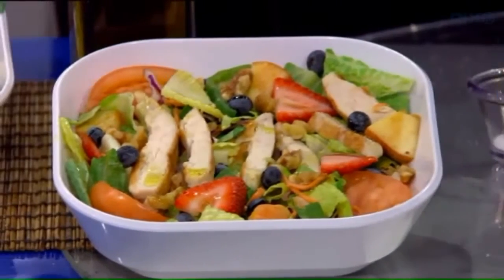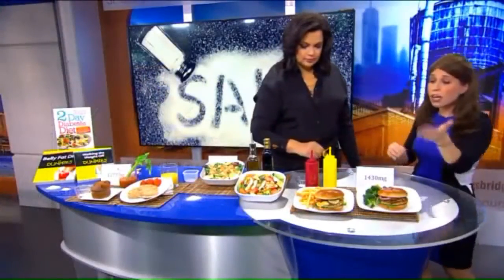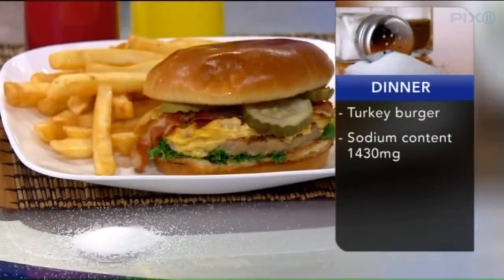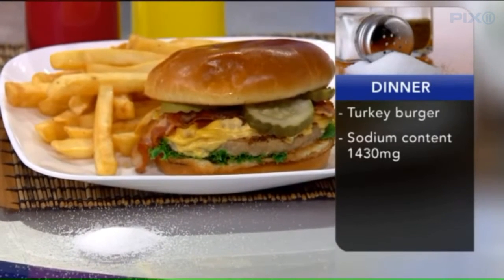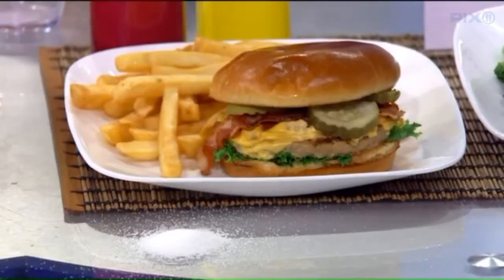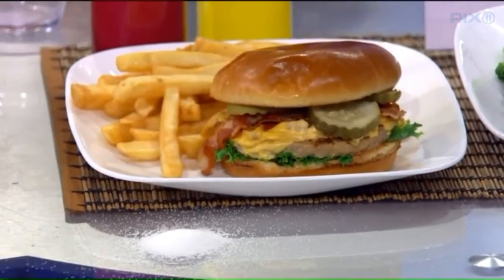Then we have dinner. This is a turkey burger, and you might think a turkey burger equals healthy. But look at all the hidden salt — between the fries on the side, the condiments like ketchup, mustard, even pickles, and of course the bacon and cheese, it's packed full of sodium. Instead, get the turkey burger but stick with grilled vegetables — mushrooms, onions, tomato on top — go light on the condiments, and you can cut the sodium in half.